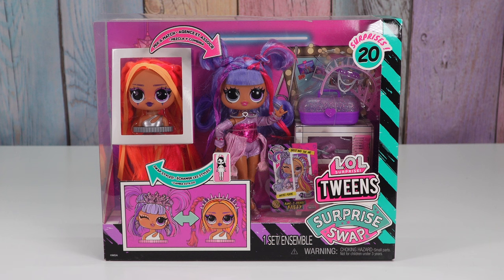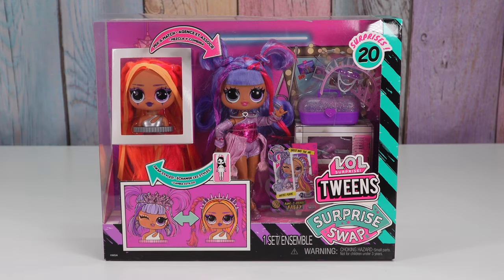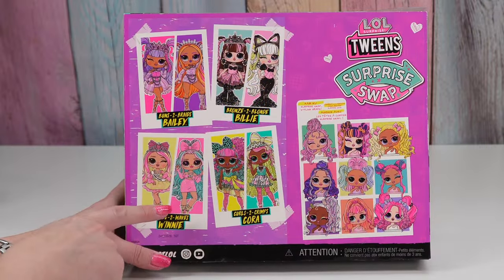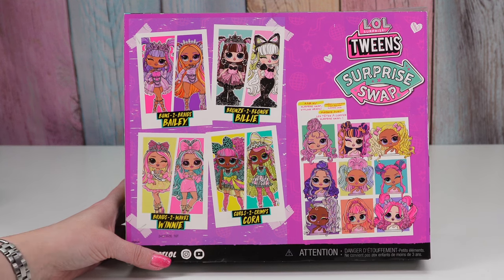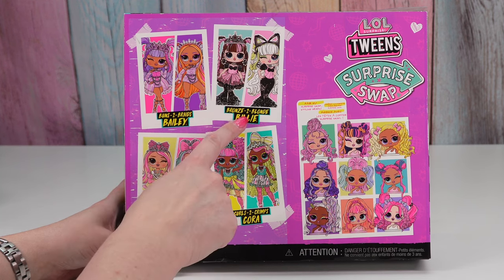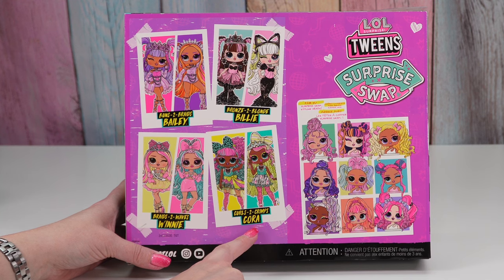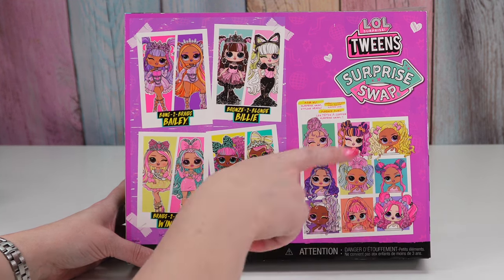These have been out for a while but I hadn't checked them out yet, but they look really fun. They sell several of these heads you can swap with your doll. These are the other dolls and they're all just so cute. I couldn't pick, so I had Beline pick for me. It's Buns to Braids Bailey, Bronze to Blonde Billy, Braids to Waves Winnie, and Curls to Crimp Cora. And here's just a few of the other ones you can get.